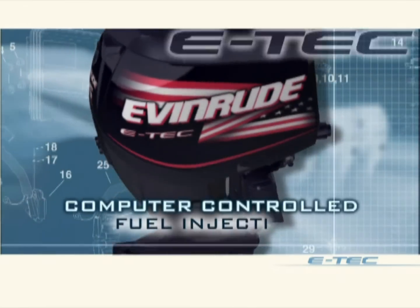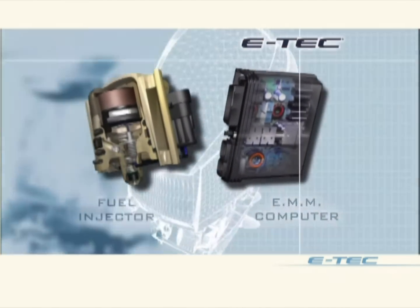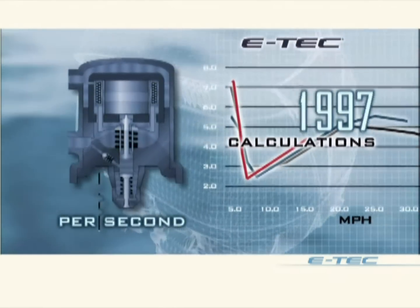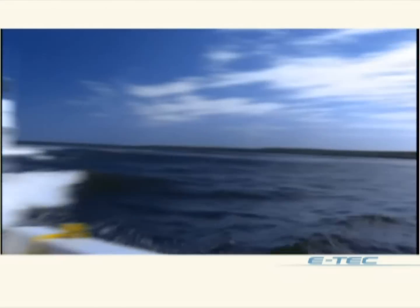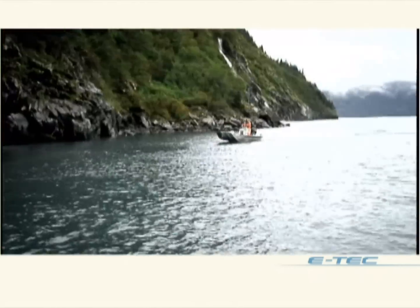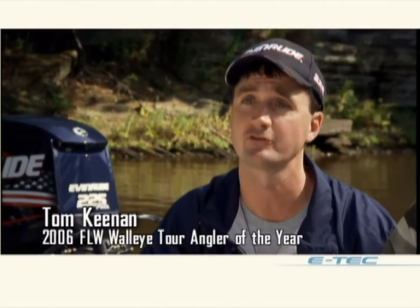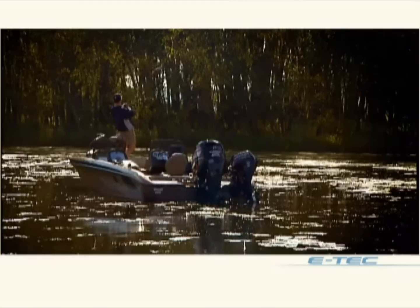E-Tech's computer-controlled fuel injector is the most advanced combustion technology ever designed for an outboard. Making up to eight million calculations per second, the computer meters the precise amount of fuel for every speed and load condition. The result? More torque throughout the RPM range than any engine in their class. Running rivers here in Alaska, you've got to have something that's going to have that snap, that jump, that's going to get you out of the water and on plane in a hurry. The faster you get there, the faster you can get your lines out and start fishing.